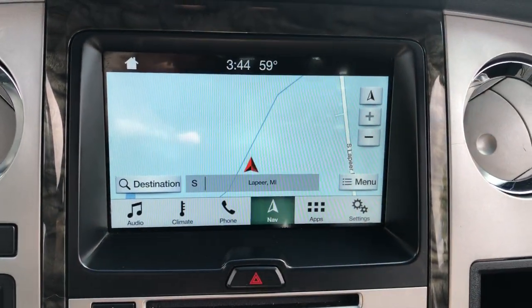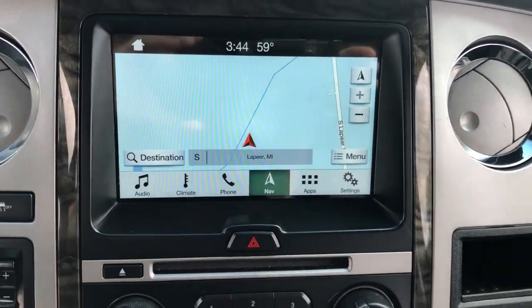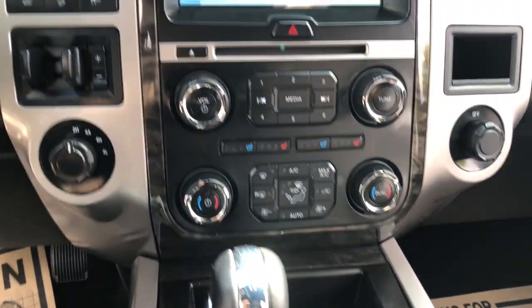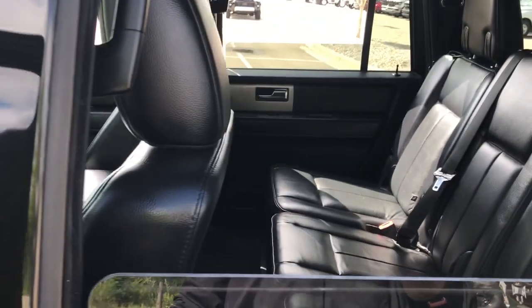Heated and/or cooled front seats, keyless entry, satellite radio, power liftgate, premium sound system, power passenger seat, heated rear seat, heated mirrors, fog lamps, backup camera.